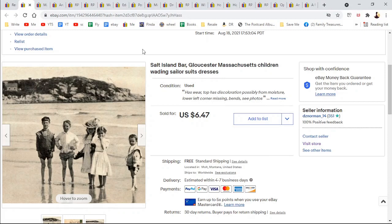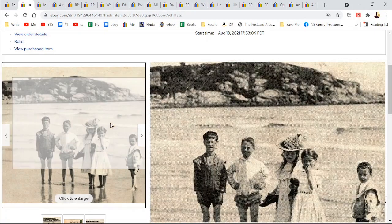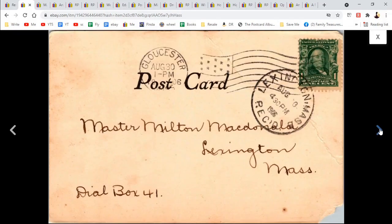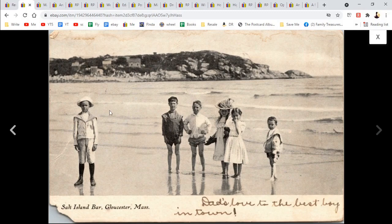Salt Island Bar, Gloucester — or Gloucester, whichever way you pronounce it — Massachusetts. And there are children waiting in sailor suits and dresses. I honed in on the children because they seemed the most interesting — look at those little dresses and the boys with the rolled-up shorts, it's just adorable. Master Milton McDonald. And look at the lower left — there's even part of it missing. But it's a cool card and there wasn't anything else like it. 'Dad's Loved the Best Boy in Town.' $6.47.